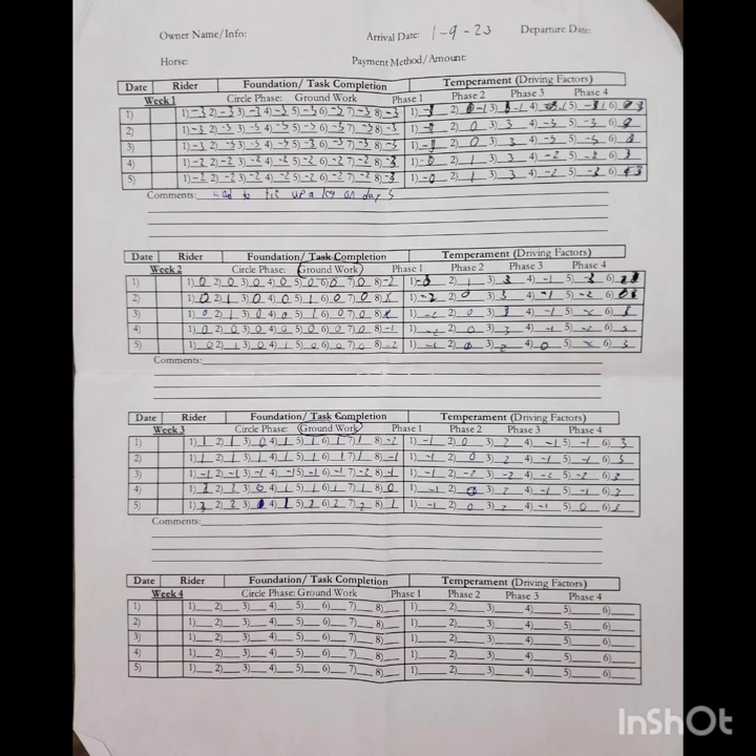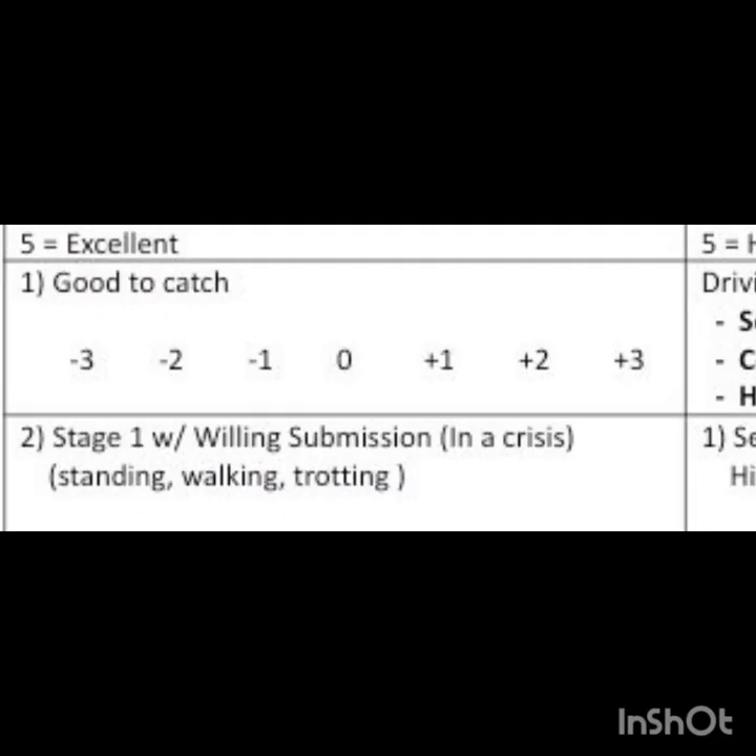The TQA program uses score sheets to track the progress of each horse throughout their training time. Each horse is scored in task completion, foundation, and temperament. For each task in the temperament division, we score between a negative 3 and a positive 3, where negative 3 represents an unwilling horse who is unable to complete the task, and a positive 3 represents a willing horse who is able to complete each task.